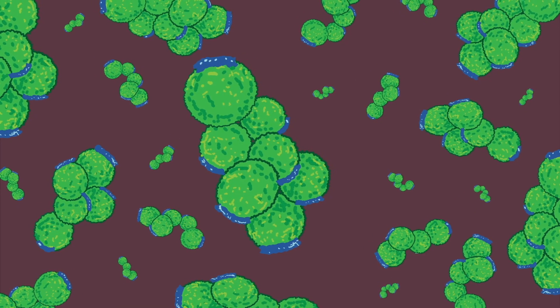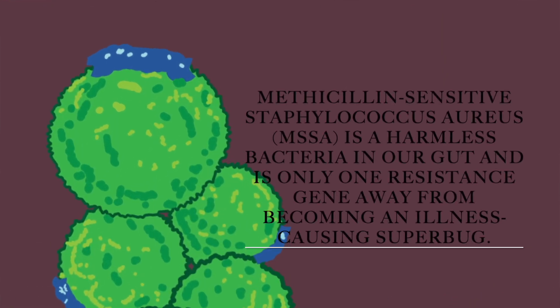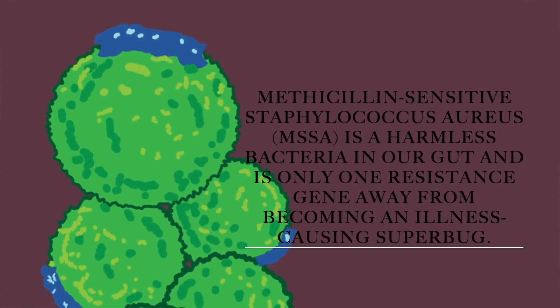One example is methicillin-sensitive staphylococcus aureus, shortly known as MSSA, a harmless bacteria found in our gut microflora, in our nostrils, on our skin — everywhere around us.